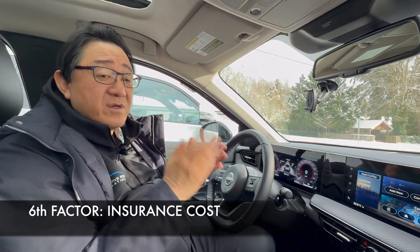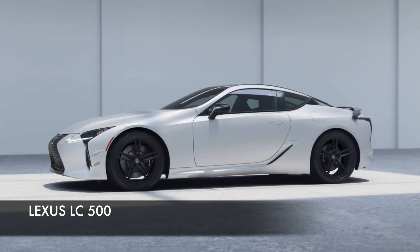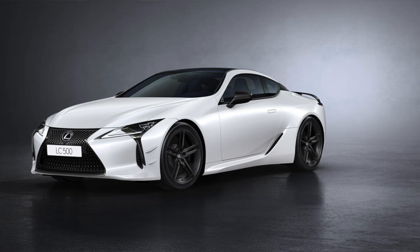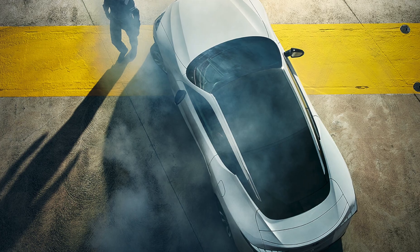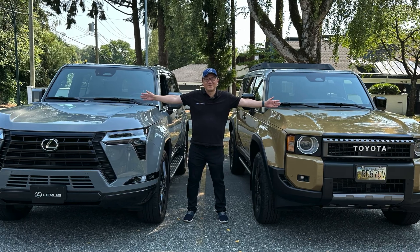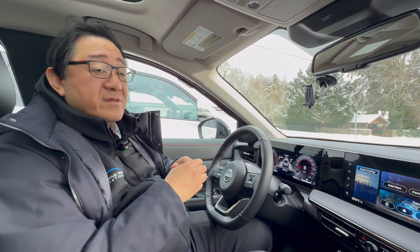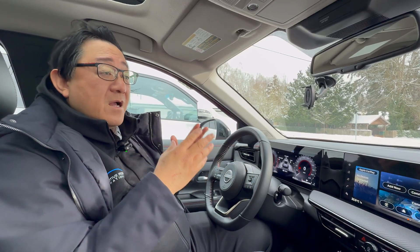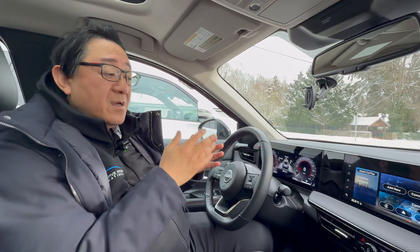The sixth factor is insurance costs, which is also something most people forget to look into. I have a Lexus LC500 and it turned out the insurance cost for that vehicle is almost twice as much as my Toyota Land Cruiser, even though I don't drive the LC500 that often. The insurance cost is so high that I'm considering selling the LC500. Most insurance companies will give you an estimate, and obviously the cost depends on your driving record, where you live, and the type of driving you do. Go and get pricing for insurance based on the different models you're considering.